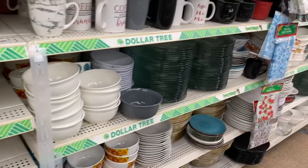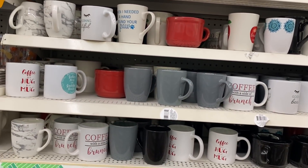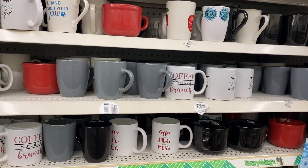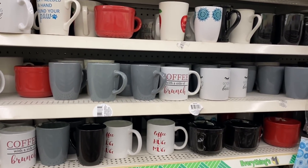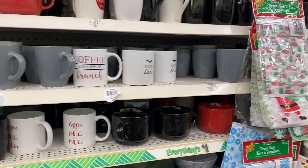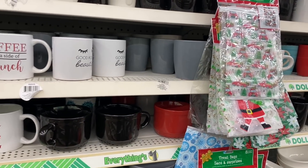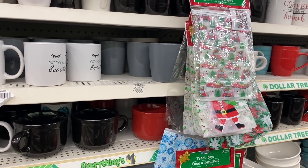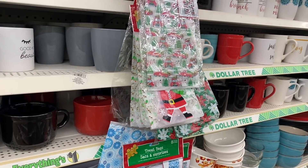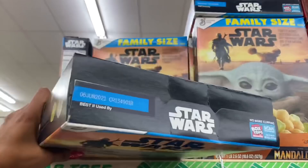To enter to win the amazing Disney-themed prize: one, be subscribed to my channel; two, this contest is open to anyone with a Dollar Tree near them and you must be over 18 to enter and claim your prize; three, like this video; and four, comment below 'enter me' and hashtag Disney. The winner will be announced next Tuesday on my next Dollar Tree walkthrough.